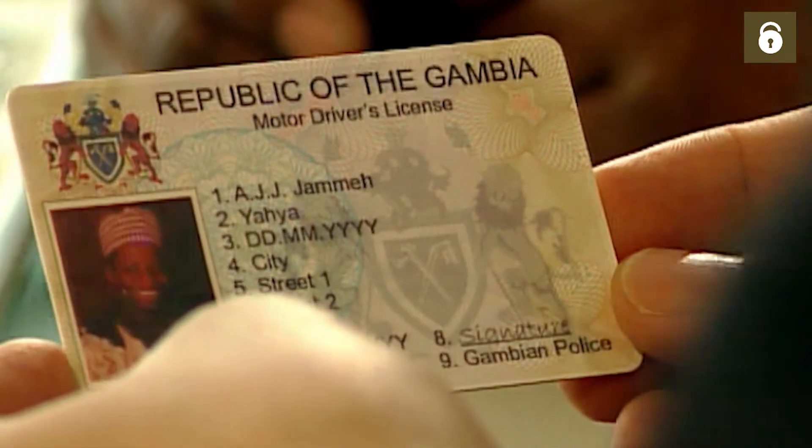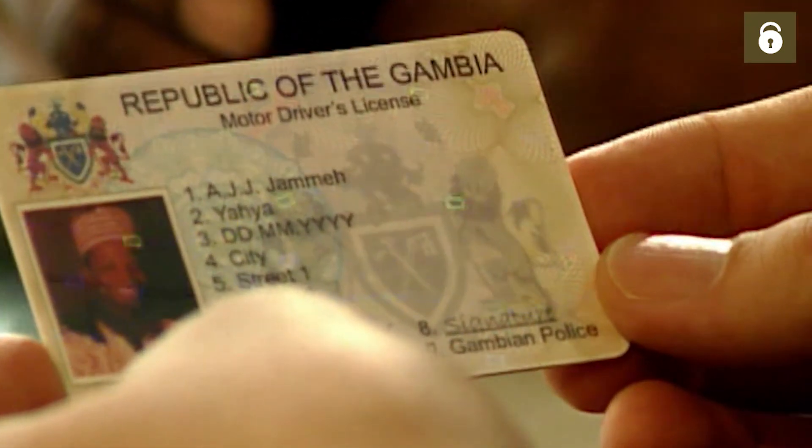Our holographic security elements can be implemented not only on vehicle registration numbers and windscreen stickers, but also in vehicle identification documents.